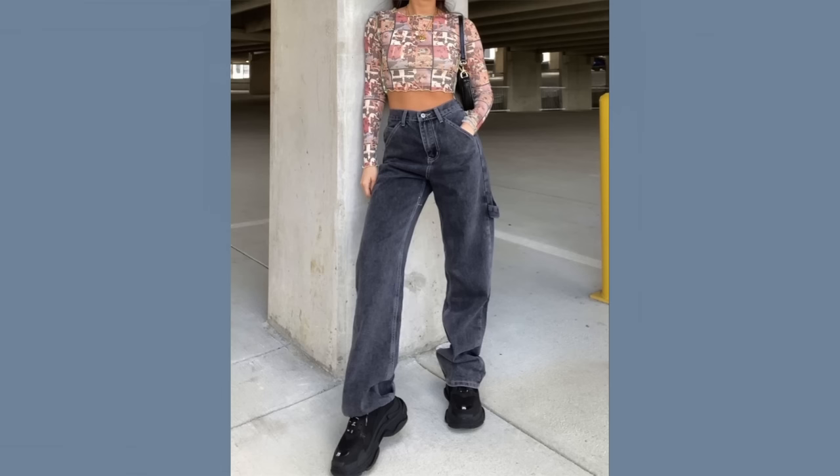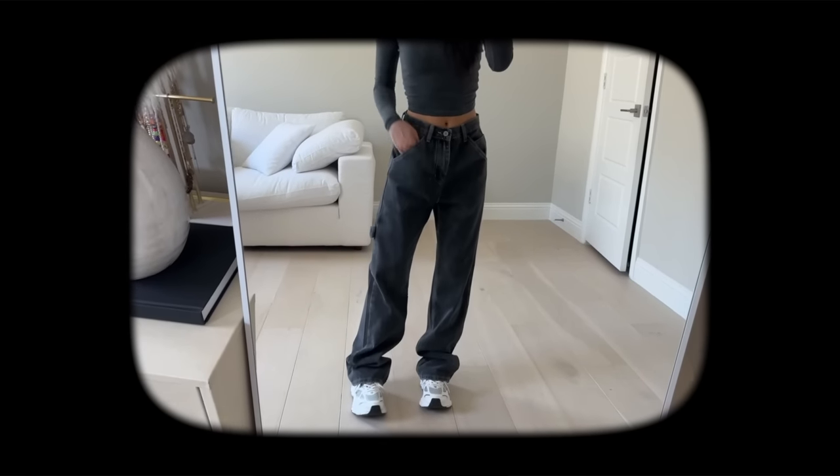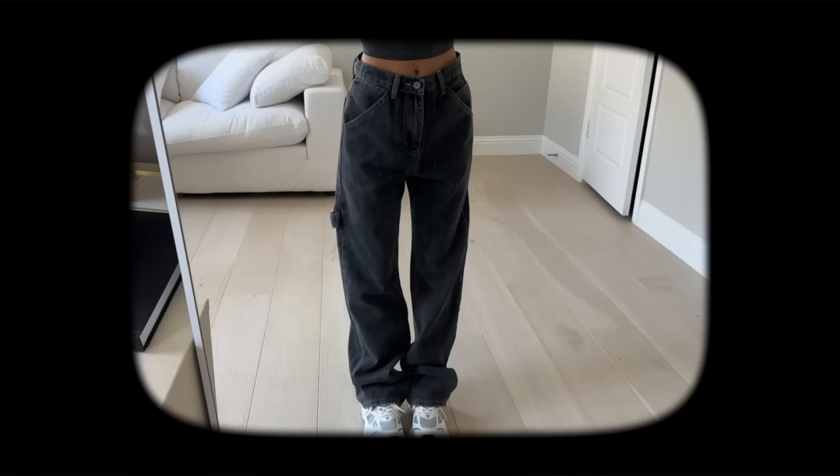The next one is pretty similar — it's a carpenter-style denim with a little loop on the side. This one is a bit more of a baggy fit than the white ones and runs a little bit longer. I got a size small for reference. It's very comfortable and a lightweight type of denim.